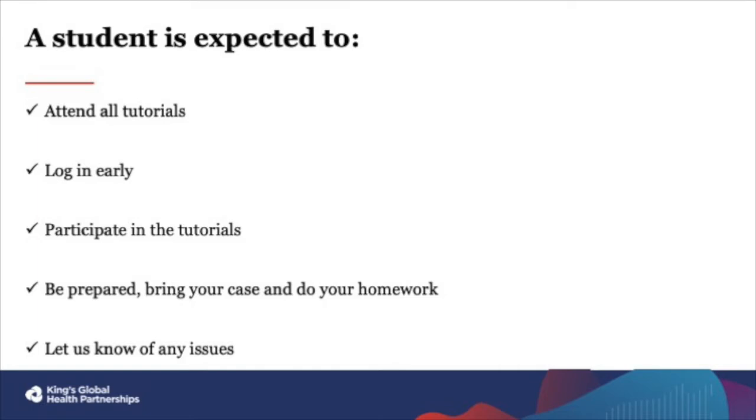Finally, please be prepared. For some courses, like clinical reasoning, you will be expected to bring a case to the tutorial. This is important for your learning as a doctor, so please make sure you are ready to present a case for discussion. For other courses, like basic research, you might be asked to complete some homework. This is to practice and get feedback from the tutors on your performance.